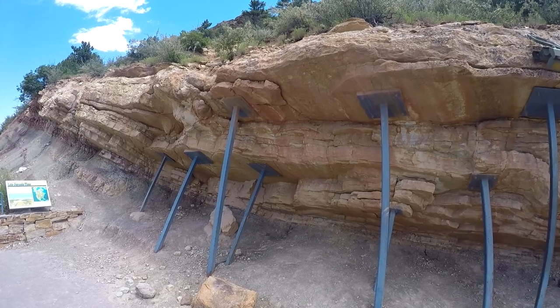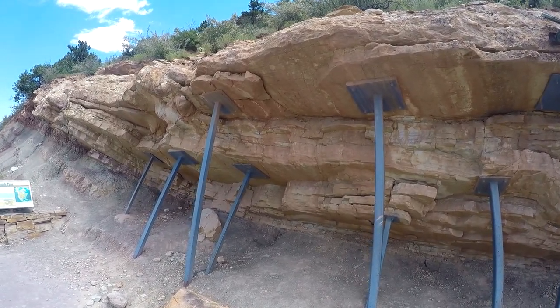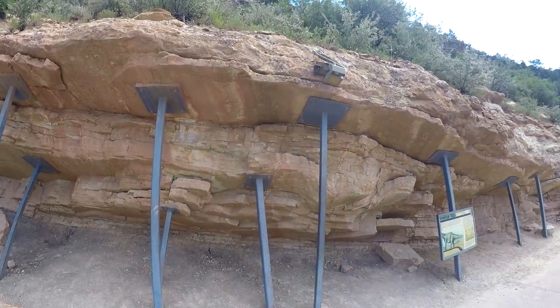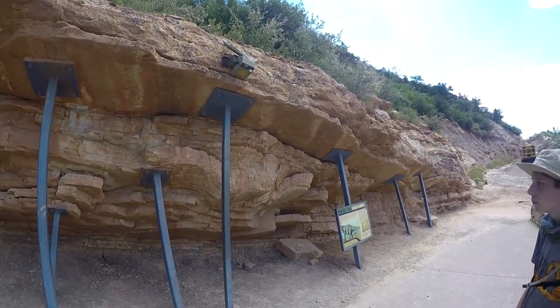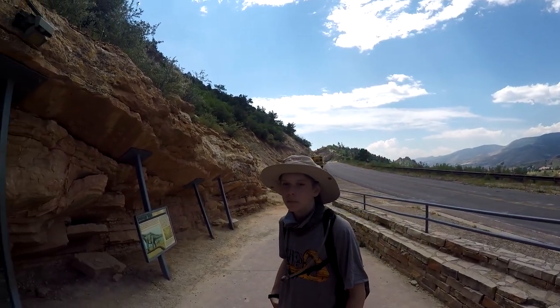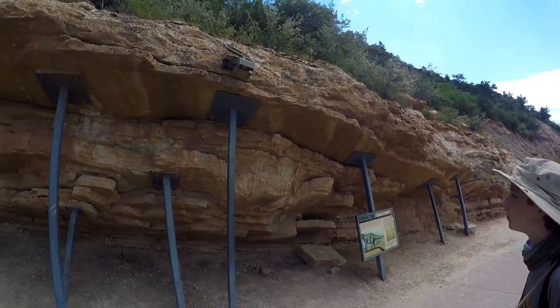These layers of sandstone are from the very late Jurassic period. There's one other very famous dinosaur discovered here at Dinosaur Ridge — the Apatosaurus, which some people still like to think of as the Brontosaurus.